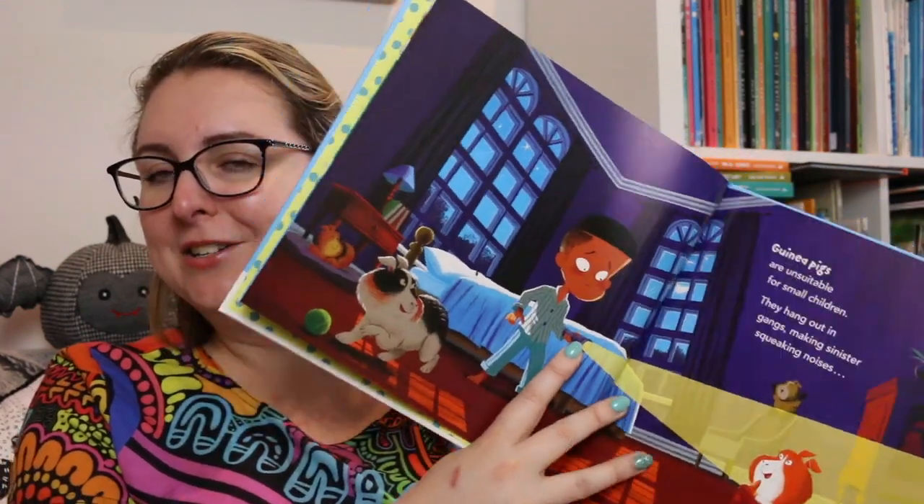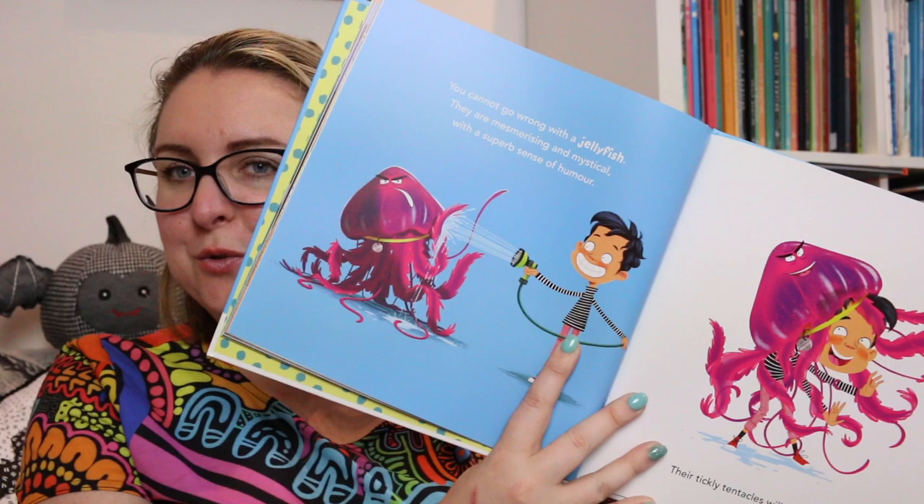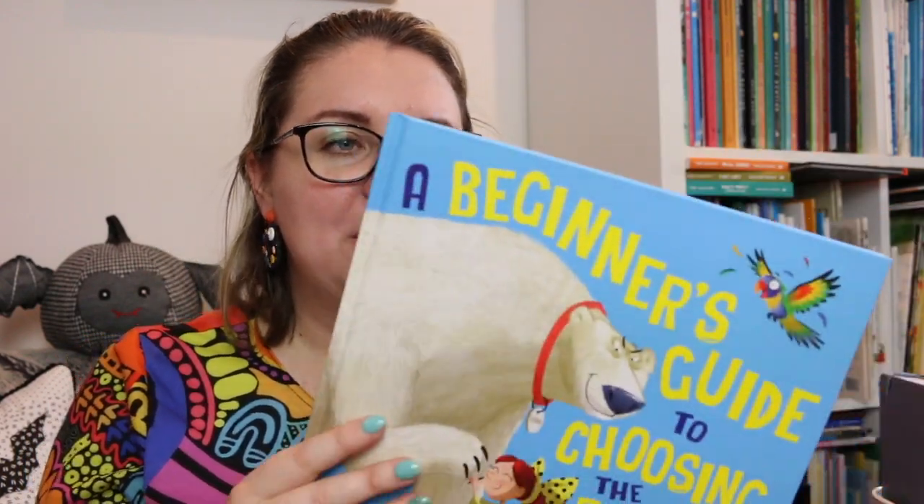The illustrations are bright, colorful, and vibrant — they're really engaging. They offer an insight into the type of personalities that the narrator is suggesting that these animals would have as pets. There's a lot of really great expression in the illustrations as well.